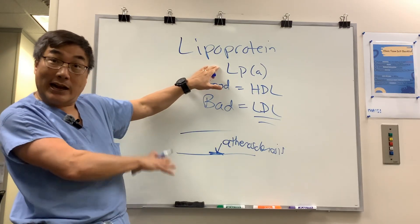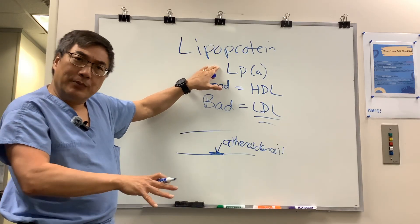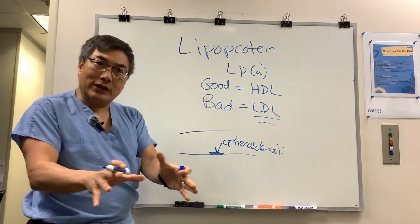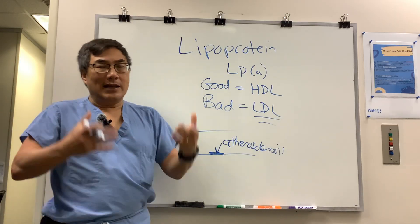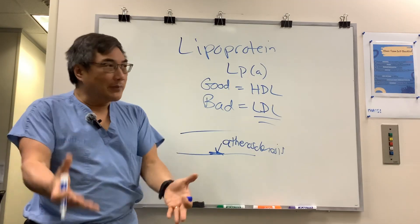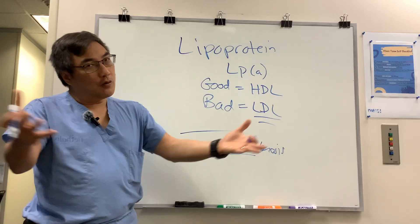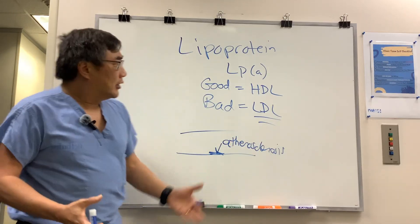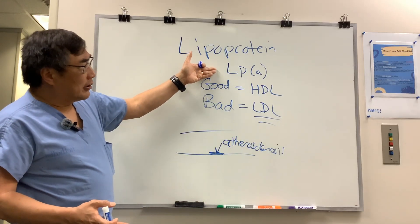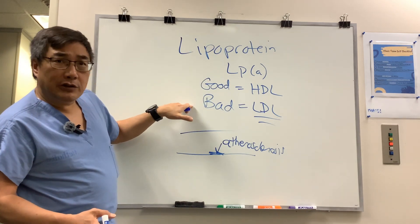You should think about ordering lipoprotein little a in people who have a family history of it, because it's a genetic problem, and also if they have familial hypercholesterolemia. In neuro, consider it for NAION of the young, or if they had a homonymous hemianopsia and a stroke at a young age — young meaning 40 or less. So you should be thinking about this marker, lipoprotein little a.